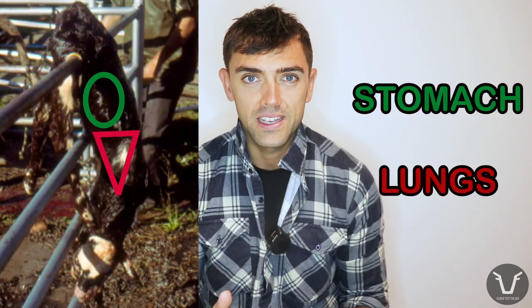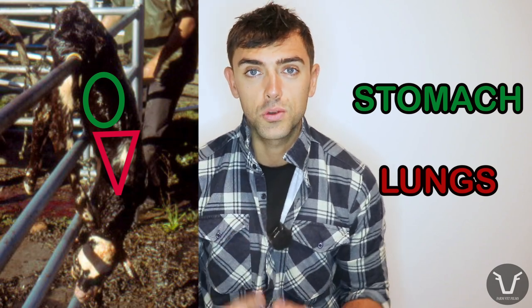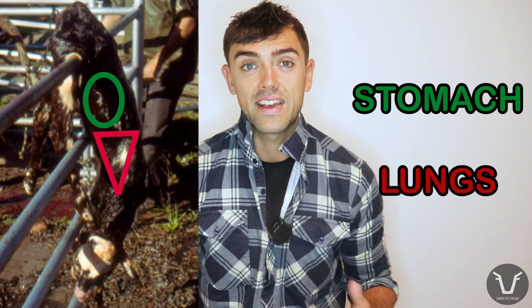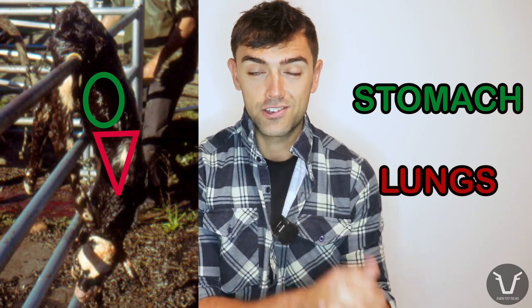But what about all that fluid we so often see coming from the calf's mouth? Do we not need to clear that from the calf's airways? Well, actually the vast majority of that fluid is coming from its stomach, so it's coming via its esophagus, not its windpipe. That fluid has never been in the lungs, it's not impeding that calf's breathing, and actually that fluid can be pretty important for the early hydration and nutrition of that calf. That fluid is better off in than out.